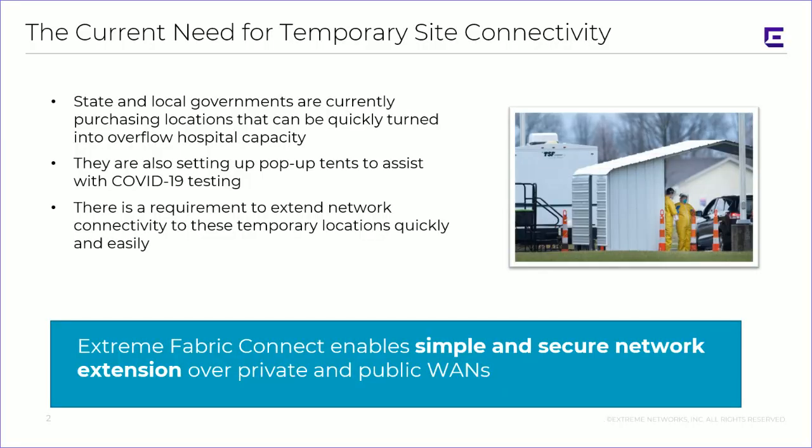Obviously, this is a very pertinent trend. State and local governments are currently acquiring locations that can be quickly turned into overflow hospital capacity. This can be anything from spare shopping center stores to hotels to pop-up facilities. There's also been a lot of activity setting up very temporary pop-up tents to assist with COVID-19 testing. The requirement to extend connectivity to these temporary locations is actually very pertinent right now, and particularly in the COVID-19 pop-up facilities, they can be incredibly mobile — somewhere for a few days, then perhaps a week, and then moving on to a new location.